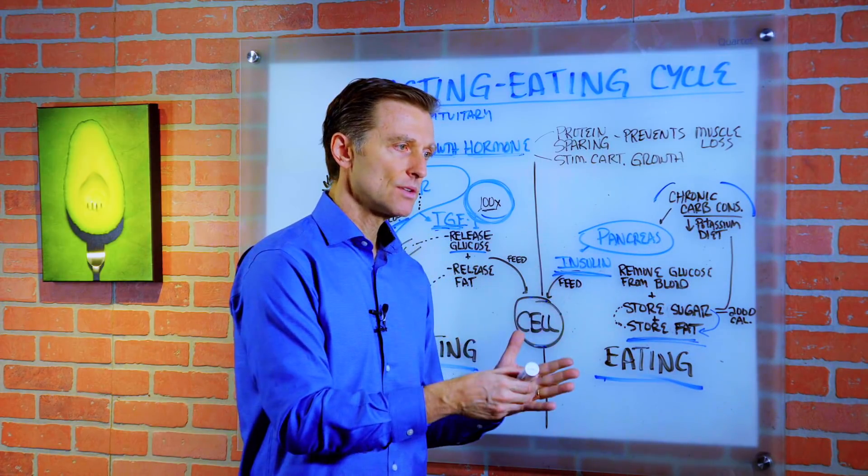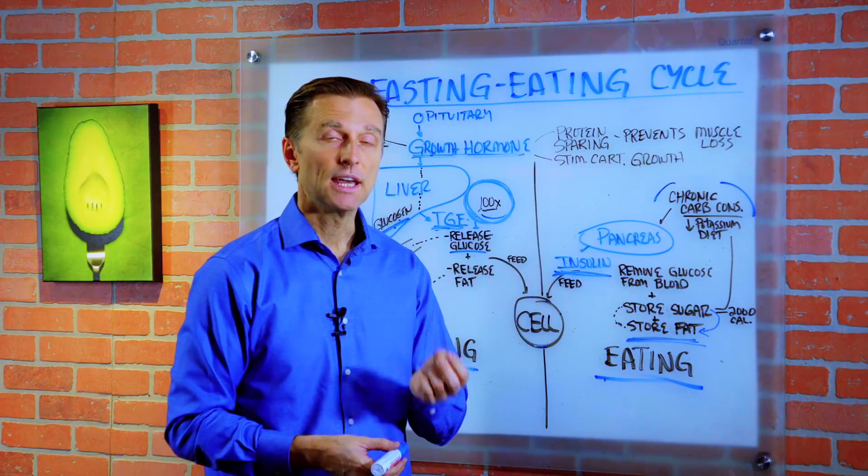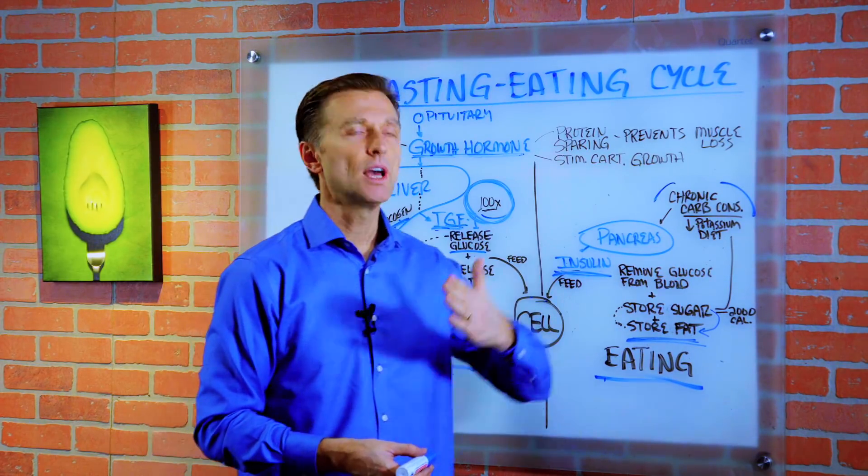He found some videos that I did. He liked the concept of healthy ketosis and intermittent fasting. He then proceeded to lose 90 pounds.